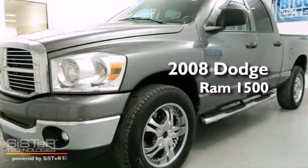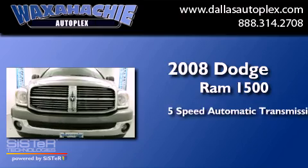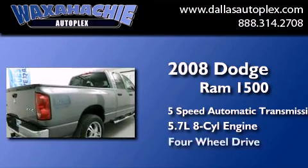This is a 2008 Dodge Ram 1500. This truck has a 5-speed automatic transmission, a 5.7-liter V8, and 4-wheel drive.